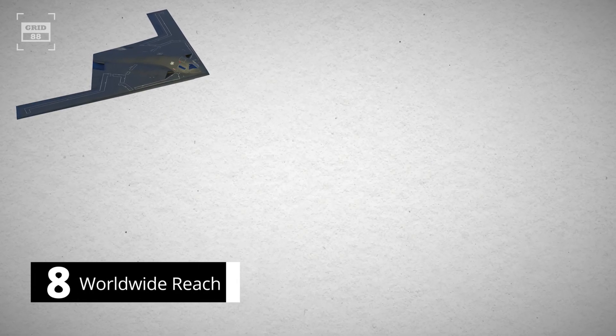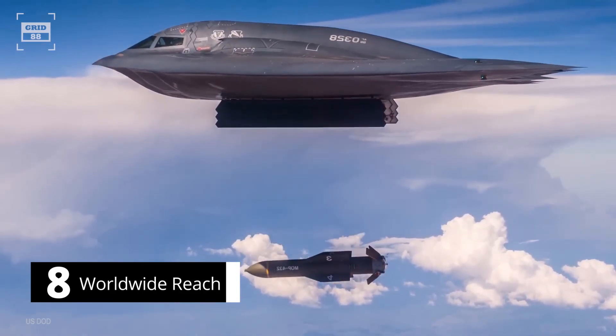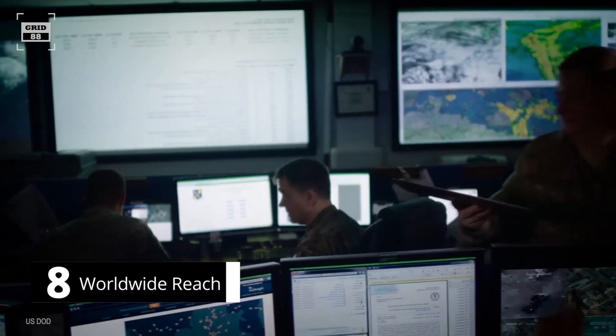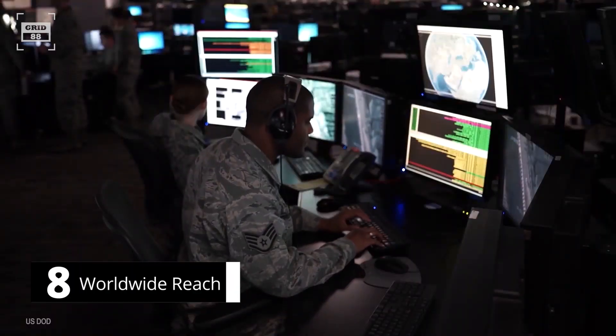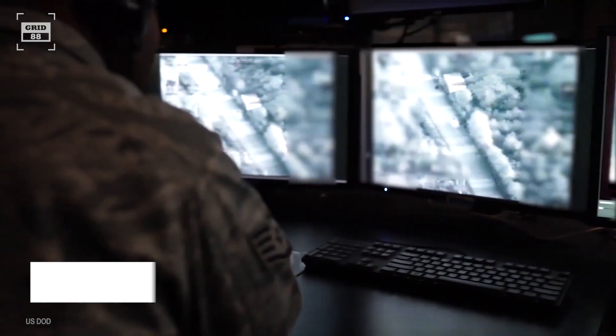Number 8. The Raider plays a crucial role in supporting the U.S. strategic deterrence strategy. The aircraft not only allows commanders to target any location worldwide, but it also serves as the primary component of a larger system that offers intelligence gathering, surveillance, electronic attack, and multi-domain networking capabilities.